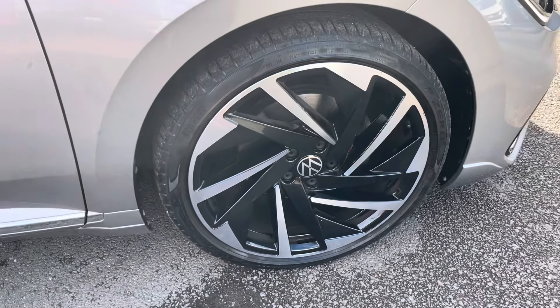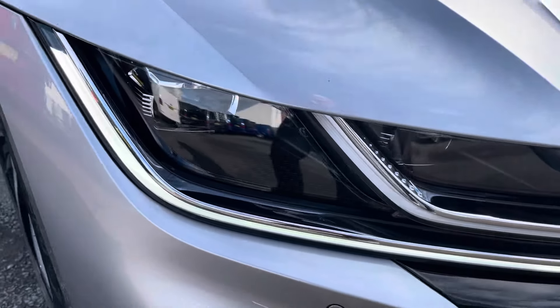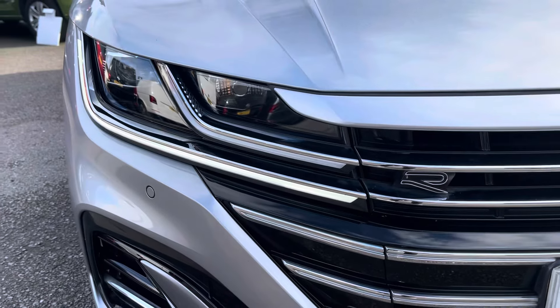To the side you'll find the stylish 20-inch Nashville Alloy wheels. To the front, the reliable LED headlights that provide outstanding visibility.